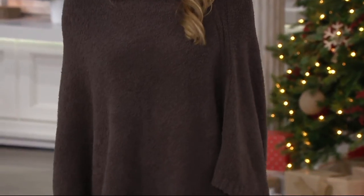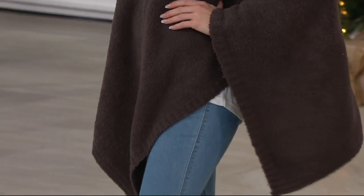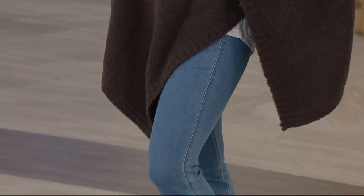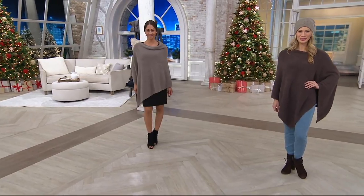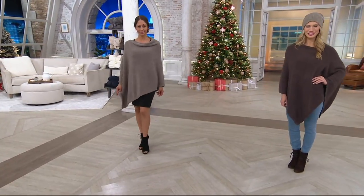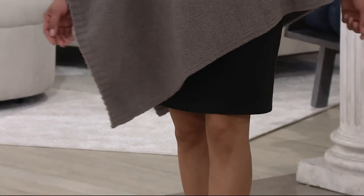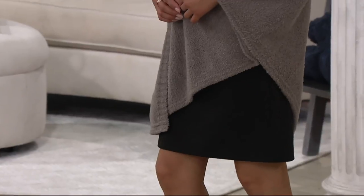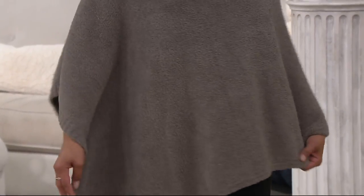Look at that — see that channel seam coming down the side? She just threw it on over her head, so it's the easiest grab and go piece, yet you still look phenomenally chic. It's not too voluminous — you know how some ponchos are just too much, overwhelming, you feel like it's wearing you. But look at it on both Jamie and Deanna and see how flattering it is. Deanna has it on with a black dress — a million dollars — and it still looks chic but she's feeling really warm.